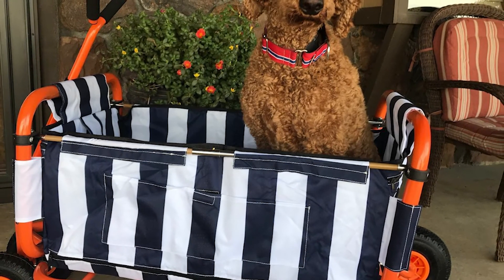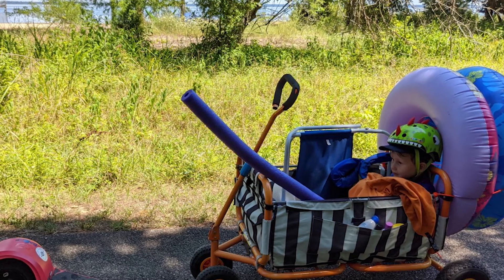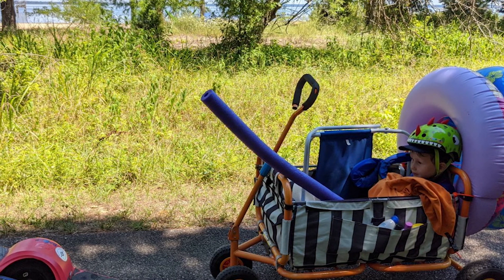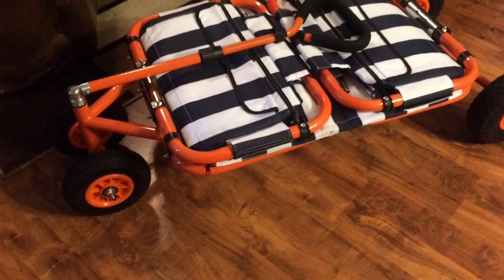The iron tube frame really sets the Sandusky Lee wagon apart from all others, coming with a staggering 200 pounds of weight capacity — you can fill it to the top with everything you need. To complement the frame, the walls are made of high-quality Oxford polyester that will easily resist tears and damage.